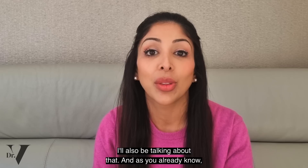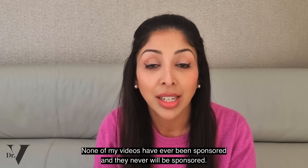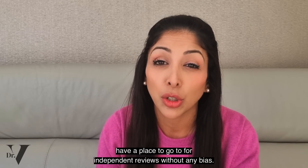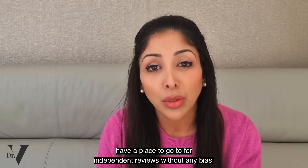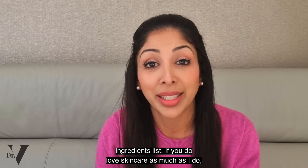As you already know, this video is non-sponsored. None of my videos have ever been sponsored and they never will be. It's very important that our skin of colour family have a place to go to for independent reviews without any bias. Everything I talk about is evidence-based and comes from their own ingredients list.